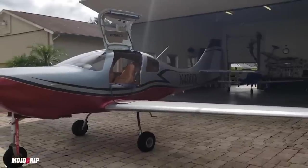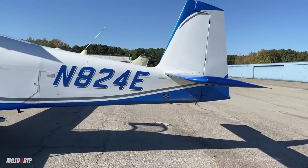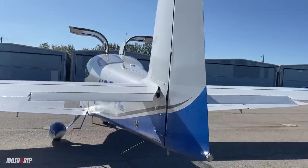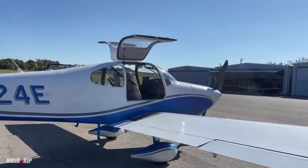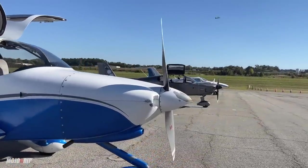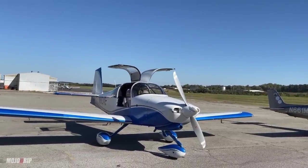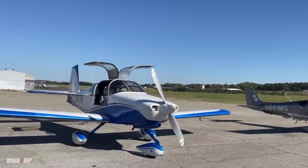The RV-10 looks similar to the Lancer, and even the Cirrus SR20 or SR22, but it's a well-known design — if it's not broken, don't fix it. This particular RV-10 is in a nice white and blue paint, and we covered this model years ago on the channel. The owner was kind enough to let me check it out again today. Design-wise, the RV-10 looks sweet and stands taller than the Sling TSI — it's a very clean, neat design, though it does look like other airplanes in the same category.